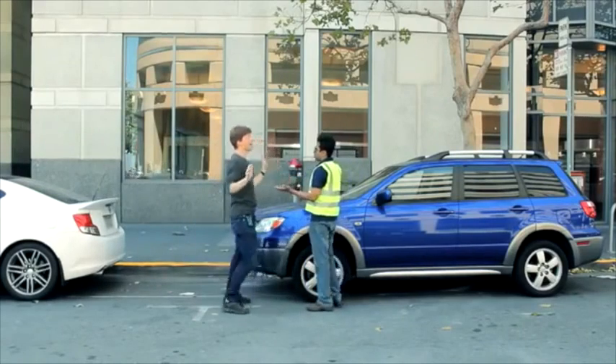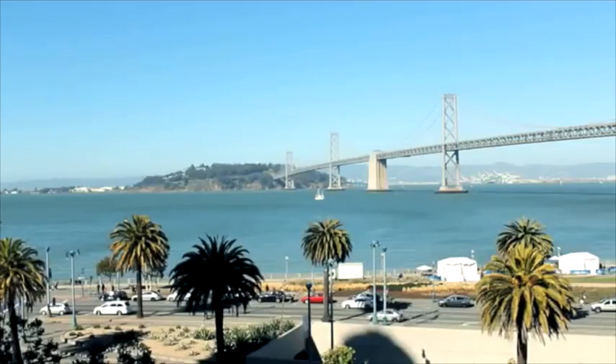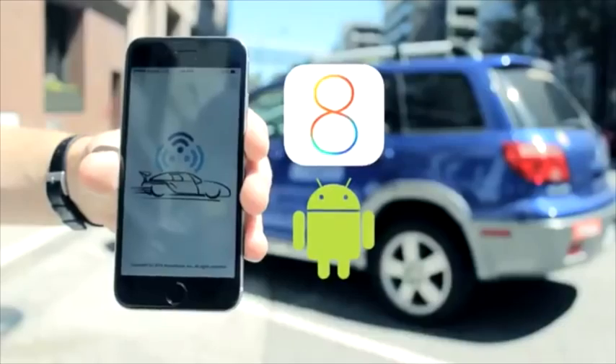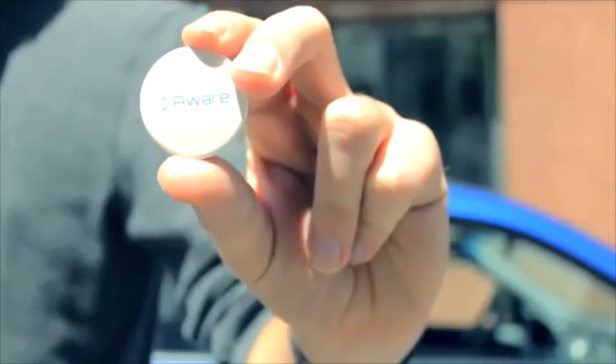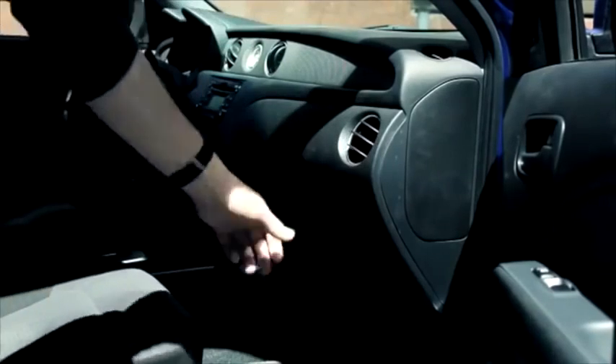How great would it be if our phones could help us avoid things like this? Aware Car is a free app for iOS and Android devices that makes your smartphone contextually aware of your car. All you need is this device — just put it in your glove box and forget about it. The battery lasts more than a year.